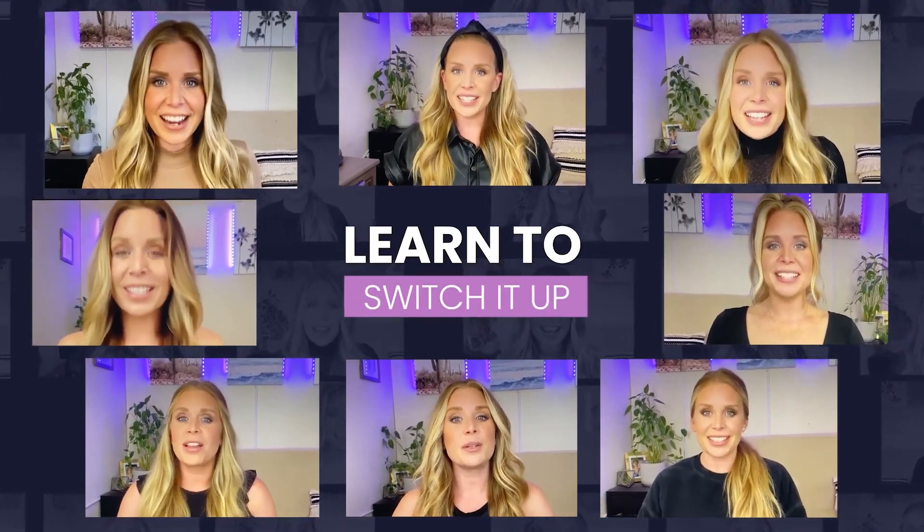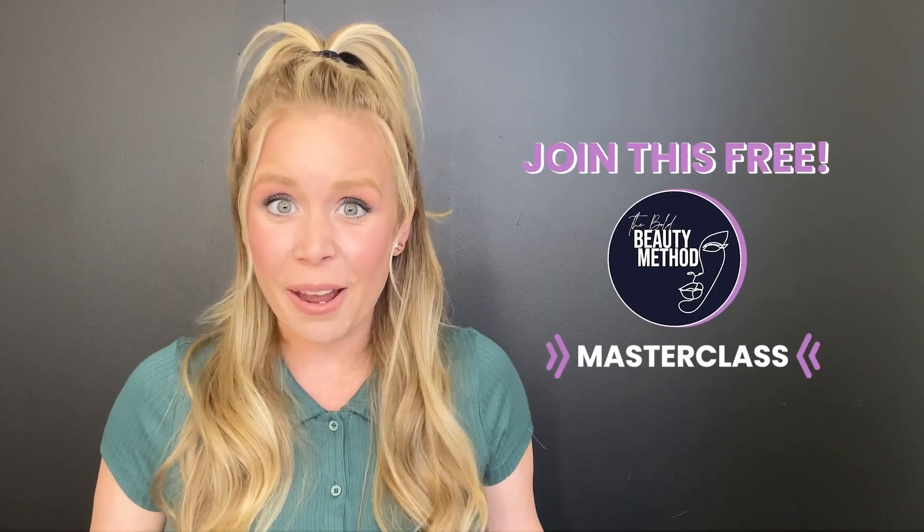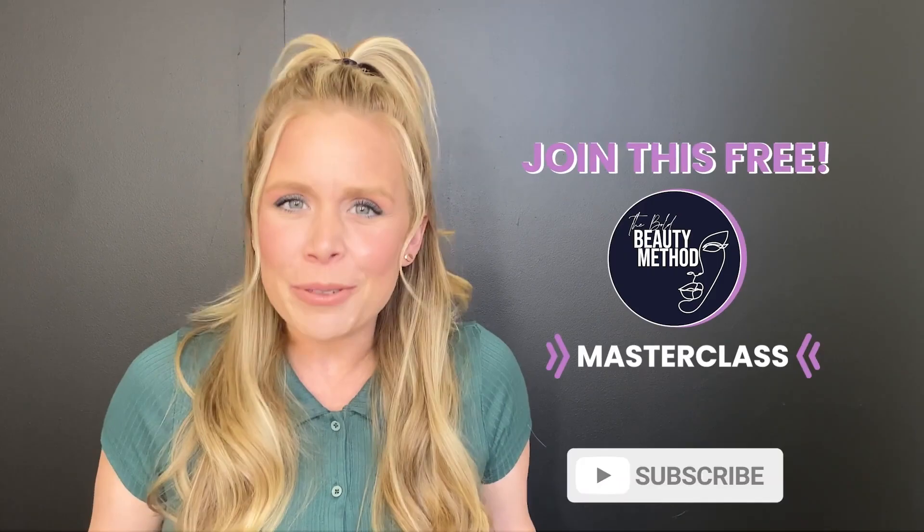Full transparency, Megan is currently in launch mode for her amazing course that I have personally taken in the past to learn how to do my makeup, and I cannot recommend it enough. She's going to have a free masterclass this week as well as next week for anyone interested in getting your makeup routine updated — linked in the description below. But from now on, we'll focus on getting the YouTube channel up and running.